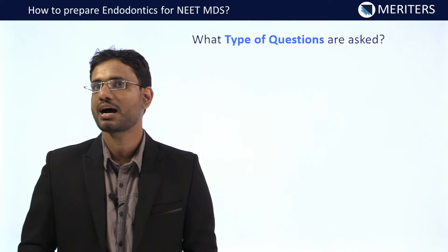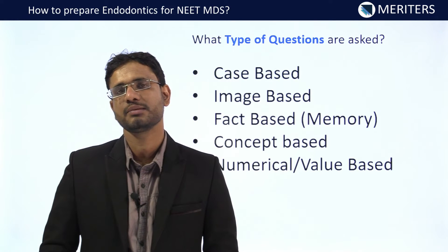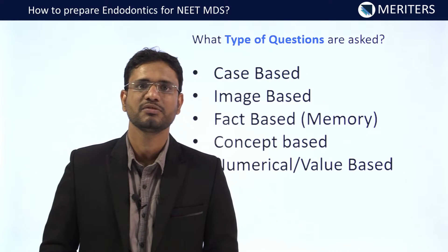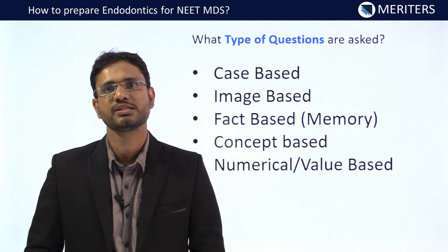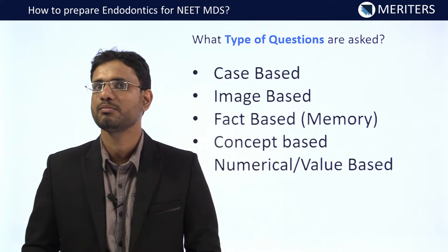Coming to the types of questions asked in NEET MDS exams, there can be five types of questions from the endodontic subject: case-based questions, image-based questions, fact-based questions, concept-based questions, and numerical-based questions.